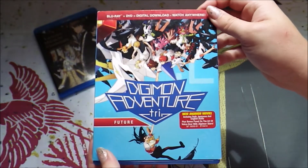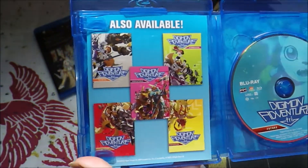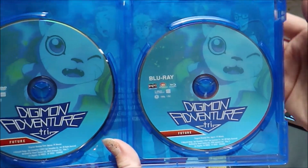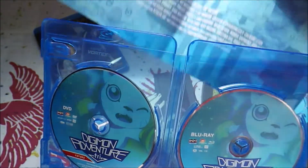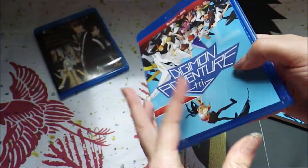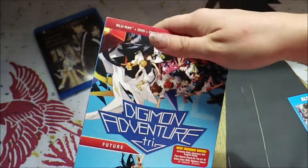The last Digimon Adventure Tri movie I needed — this is Future. Here is what that looks like. I finally have all of these and I can actually sit down and watch all of them now. I feel like it's been a while since I got to watch anything Digimon, so I think I need to start at the beginning and just do one movie a night and go through them — do a week like that. They do have a pack that's all six movies in one if you don't feel like hunting down each set, but I like having all the sets with their bright colors lined up on the shelf.